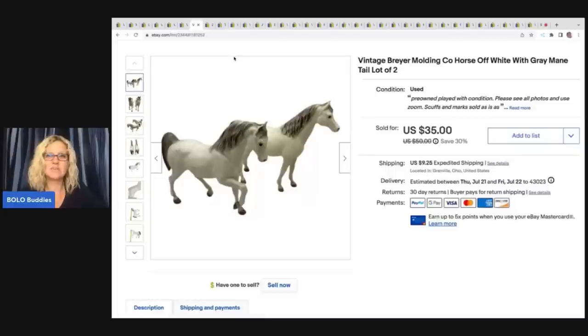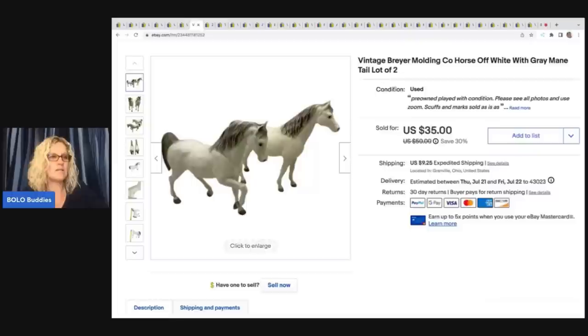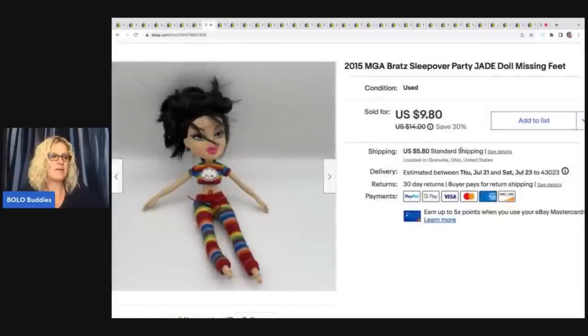These are vintage Breyer horses. I went ahead and put these two together because they kind of looked similar. I don't know if they're from the same time frame or not, but I ended up selling these for $30 best offer. I got these at a garage sale and I don't remember what I paid for them.